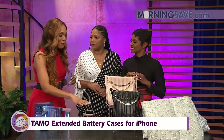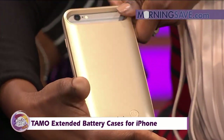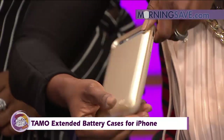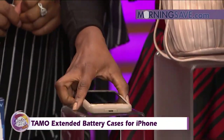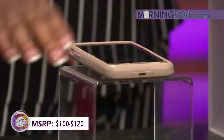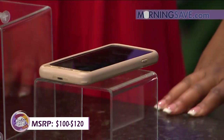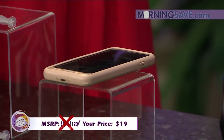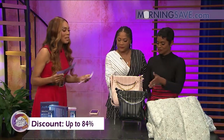It comes in really sleek colors and also has a power button on the back — press it and it tells you the status of your battery. If you were to buy this battery case at full price, it would cost you anywhere from $100 to $120. With our Sister Circle Savings, you're only paying $19 — that's a discount of up to 84% from our friends at morningsave.com.